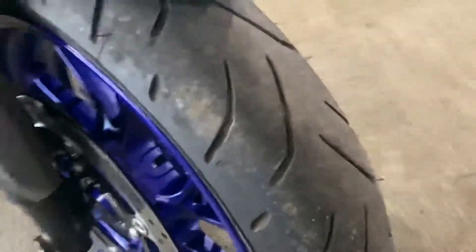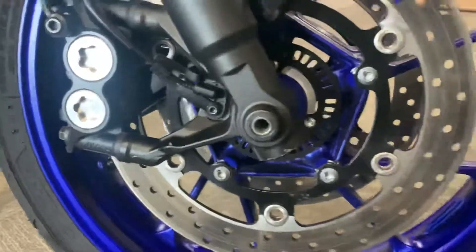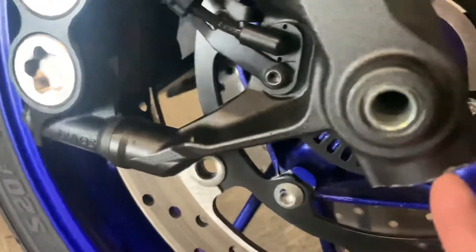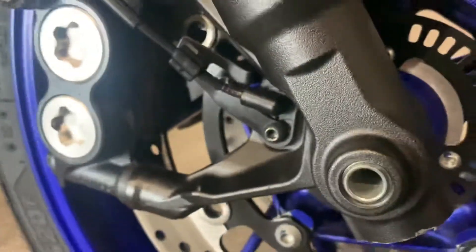The front fairing is in excellent condition too, no marks anywhere. There is a tiny little mark on the bottom of that - maybe it's been picked up with the paddock stand or something.